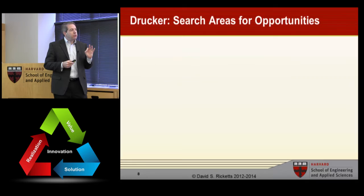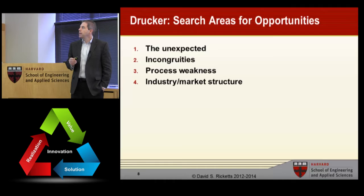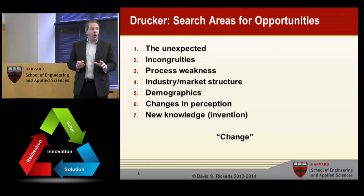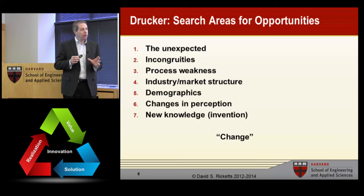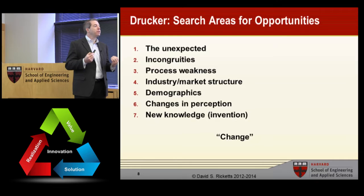Let's talk about Drucker and his seven search areas for opportunities. The first is the unexpected, incongruities, process weakness, industry market structure, demographics, changes in perception, and new knowledge — call this invention. All of these are about opportunities that come about when there is change. If you look at what is changing in the market or changing around us, any time there's change, the status quo is old and what's needed is something new. That's where you can see an opportunity.